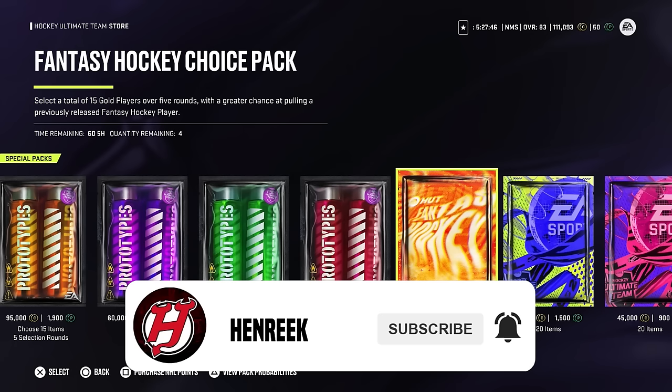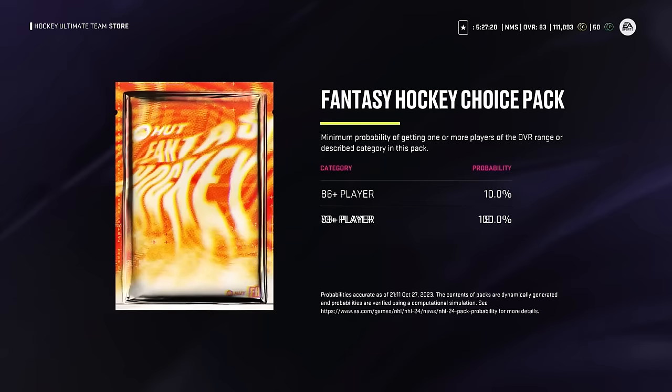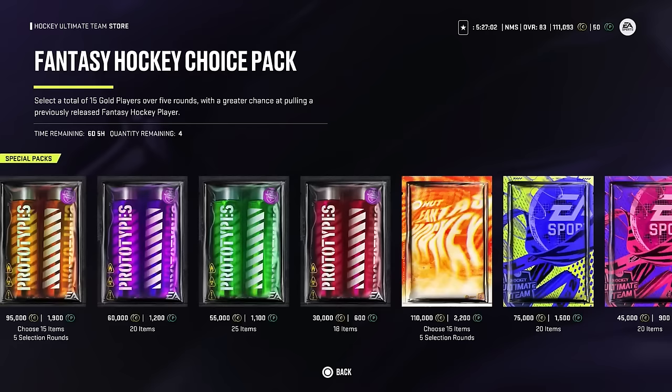So let's see what these packs are all about. You go to the pack store and you see the fantasy hockey choice pack — this is a brand new pack. You can open four per day and it's out for the next week, six days and five hours. You select a total of 15 gold players over five rounds with a greater chance at pulling a previously released fantasy hockey player. You can pull any fantasy card in this pack — week one, week two, it doesn't matter. The percentages: 86-plus is 10%, 83-plus is 91%, 80-plus is 100%, 73-plus is 100%.